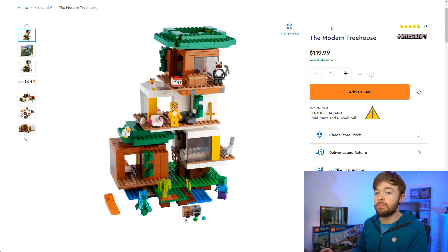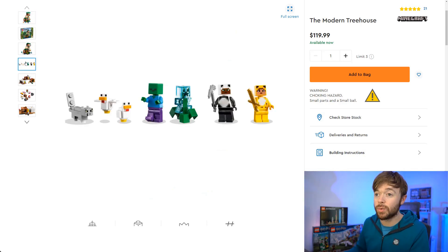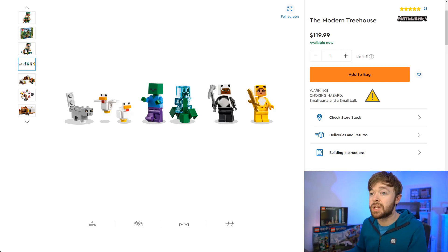Next up is Minecraft — the Modern Treehouse, a $120 Minecraft set which is quite expensive for the theme, but I think this is guaranteed to be a winner. It just stands out among the crowd of Minecraft sets. Treehouse sets in general do quite well and Minecraft as a theme can do incredibly well. When you have two amazing worlds collide like we did with the Minecraft pirate ship, we should be paying attention — and it's got tons of animals and minifigs inside as well. This is one I will be watching.